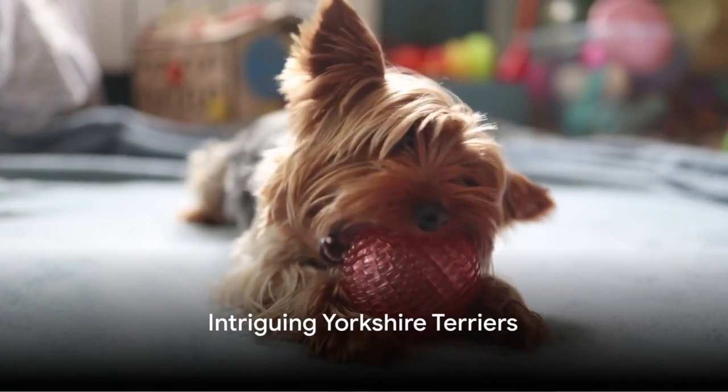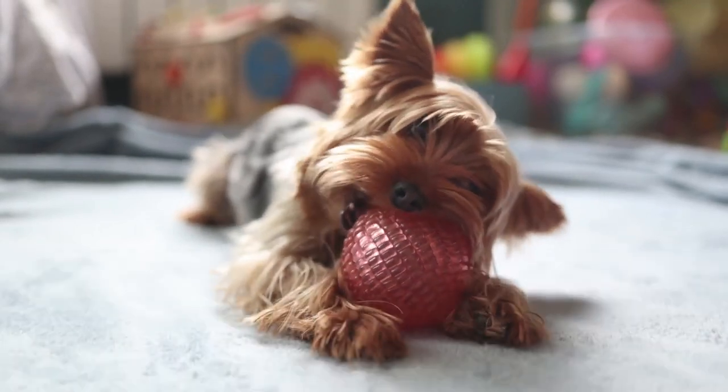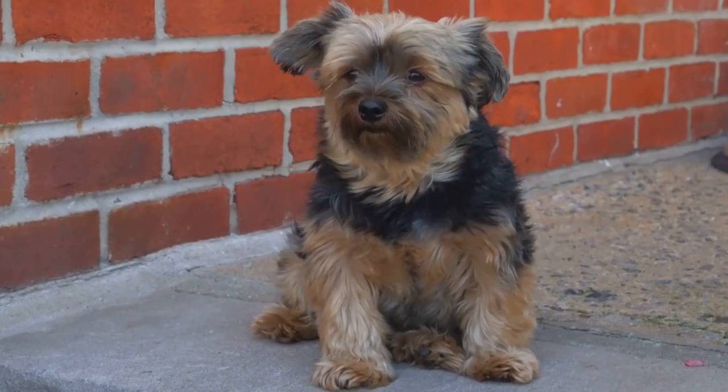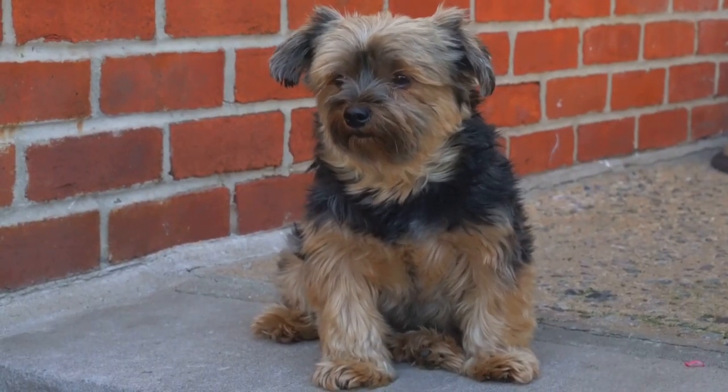Have you ever wondered why Yorkshire Terriers are so small yet so feisty? These pocket-sized champions, known for their silky coats and spirited personalities, are a paradox of size and character.